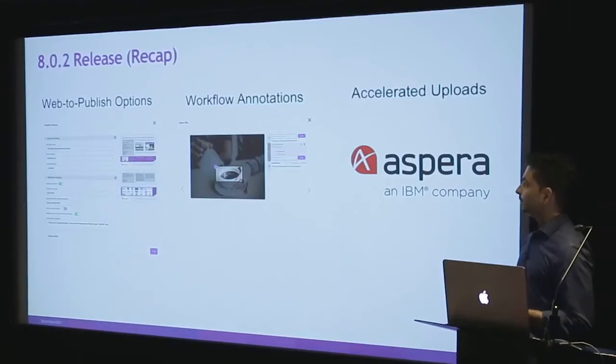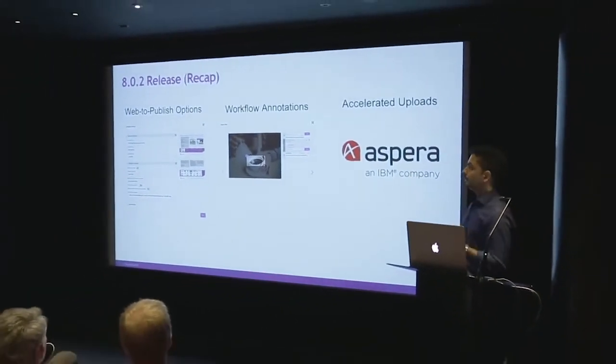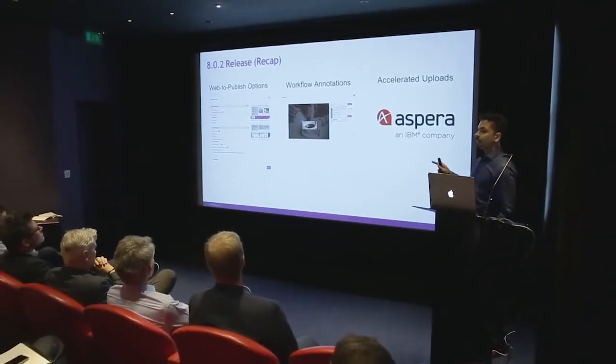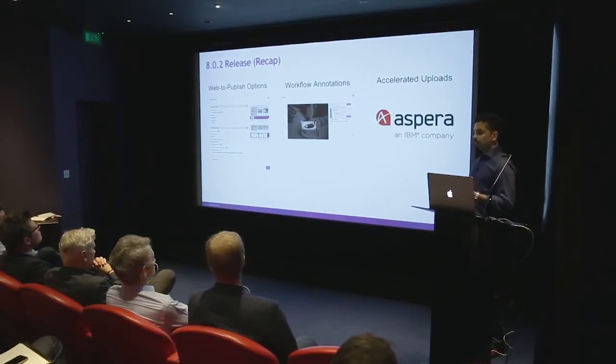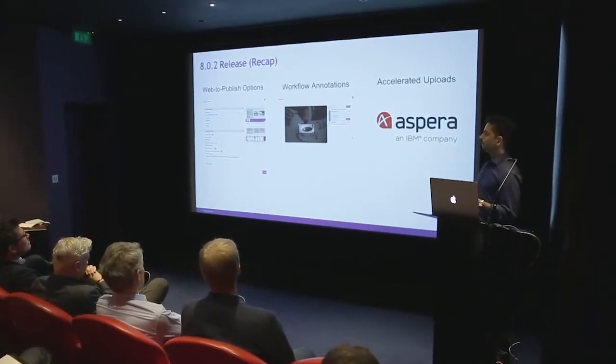I'm going to start by quickly going over the previous release which you're currently on — 8.0.2 — just because not many clients are actually using the new feature that Robert kindly talked about: the web-to-print integration with external sources. That's something we'll show in the breakout session afterwards.